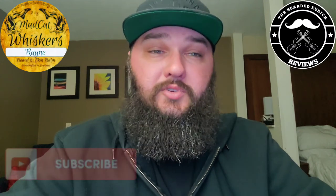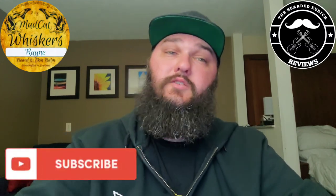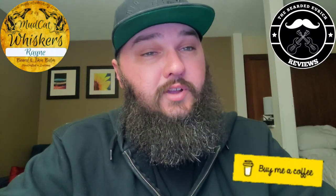Nick offers several things on the website, so make sure you check it out — he's got sample packs, oils, butters, balms, wash, conditioner, you name it. I will post a link to his website as well as his Instagram down below in the description. If you haven't subscribed to the channel yet, make sure you do so now — it's the button right down below. Thanks for checking it out and stay tuned for next week. Thank you.